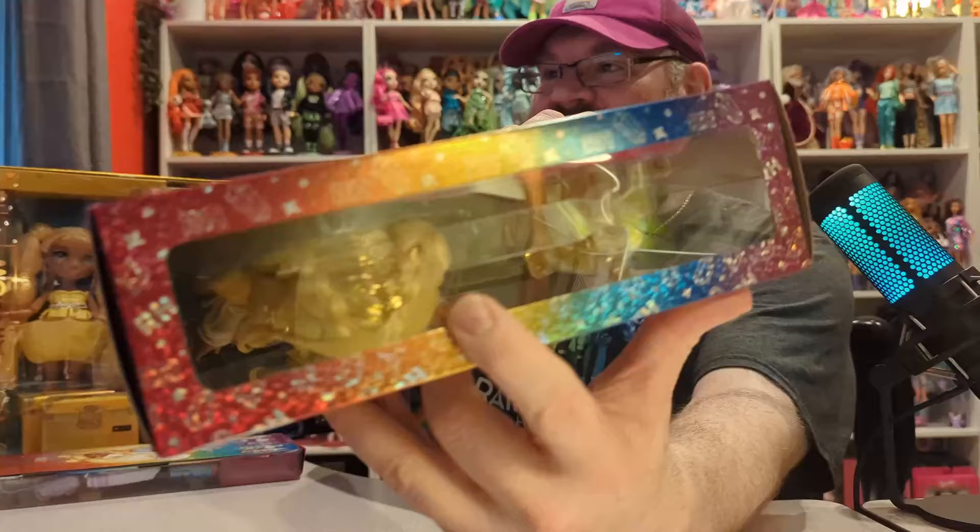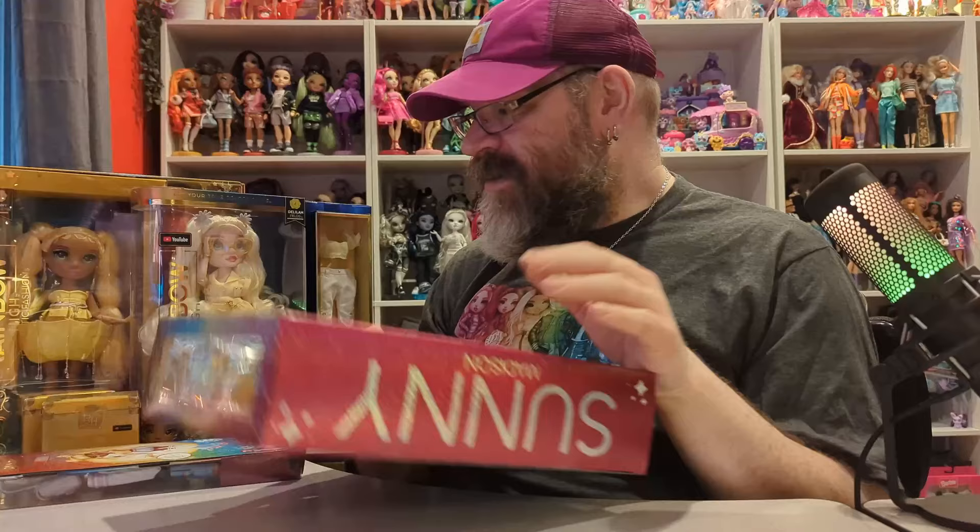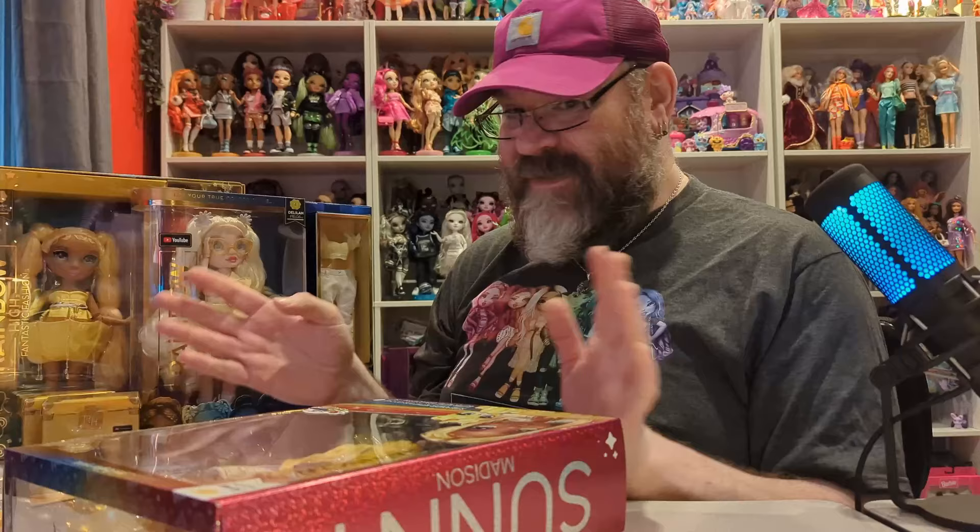The only thing with this Sunny is she does have lots of tinsel in her hair, which can be a little troublesome because we are going to wash all their hair. I've been doing that with almost every video in this series and I think it really helps show off the doll at the end, especially for photos. So let's set Sunny to the side for now.